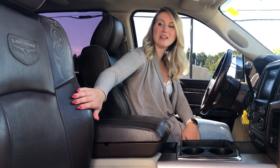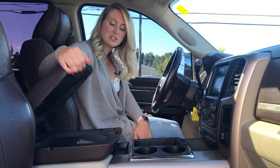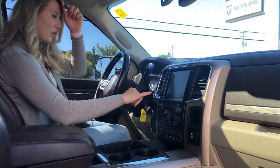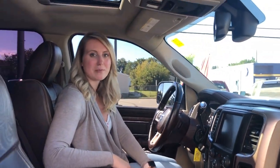On the inside of this truck you do have the brown leather interior, heated and cooled front seats, heated steering wheel, and lots of storage — two center console areas and two glove boxes. This one does have the 8.4 inch touchscreen with navigation, and it also has a sunroof.